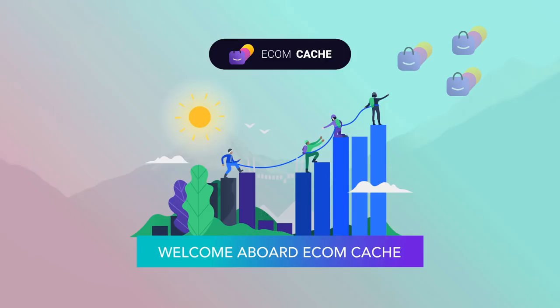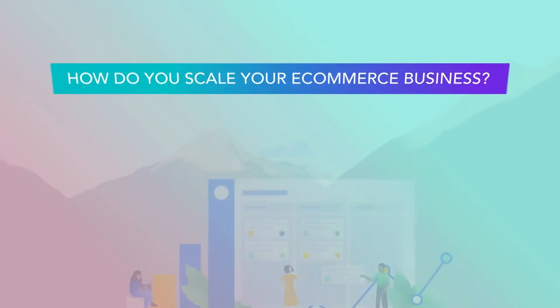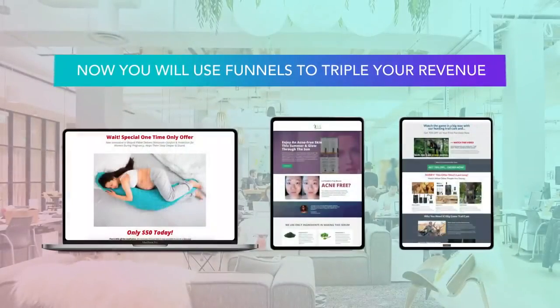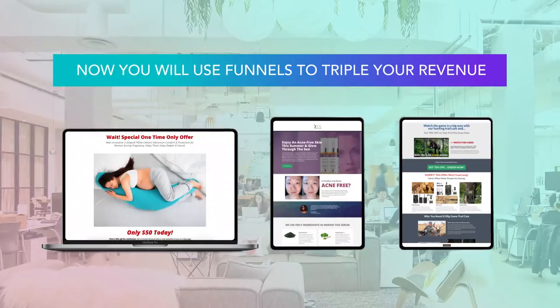But before you jump in and start using it, I want to talk to you about scaling your e-commerce business. I know that as you joined the EcomCash community today, there's one core purpose: you want to grow your e-commerce business. You want to go from failing at e-commerce to cracking those first sales and getting to $1,000 a day. And if you're already making money, you want to use funnels to triple your current sales revenue.